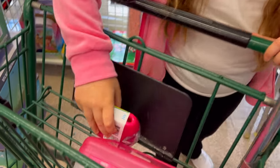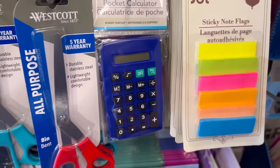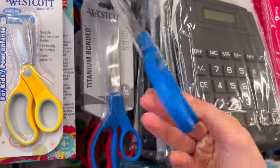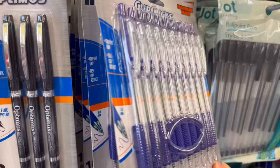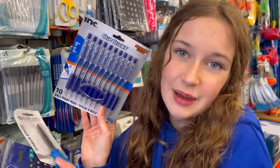I found a blue calculator and these teal-ish scissors — I think they're good enough. Actually, I just found better ones; these are actually fully blue. Other than this stuff, I obviously need pens — these are nice blue pens and I usually run through these quickly, so this is a good pack.